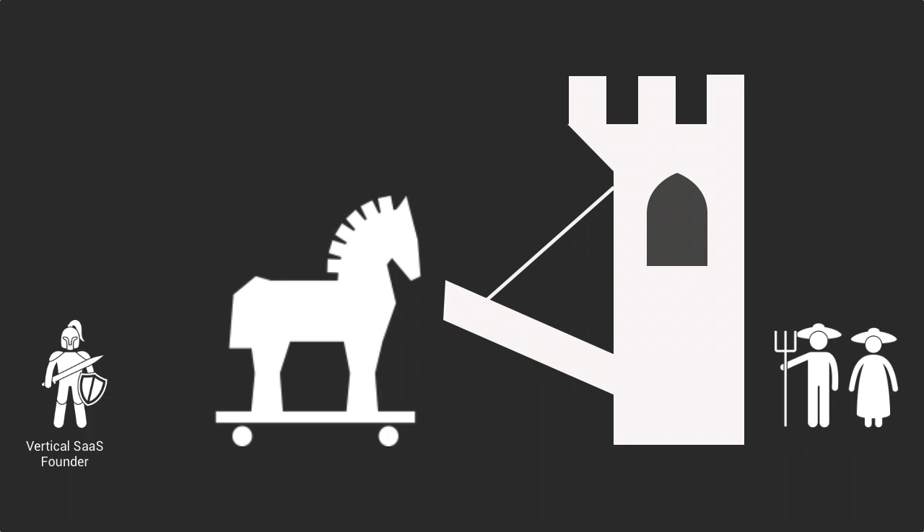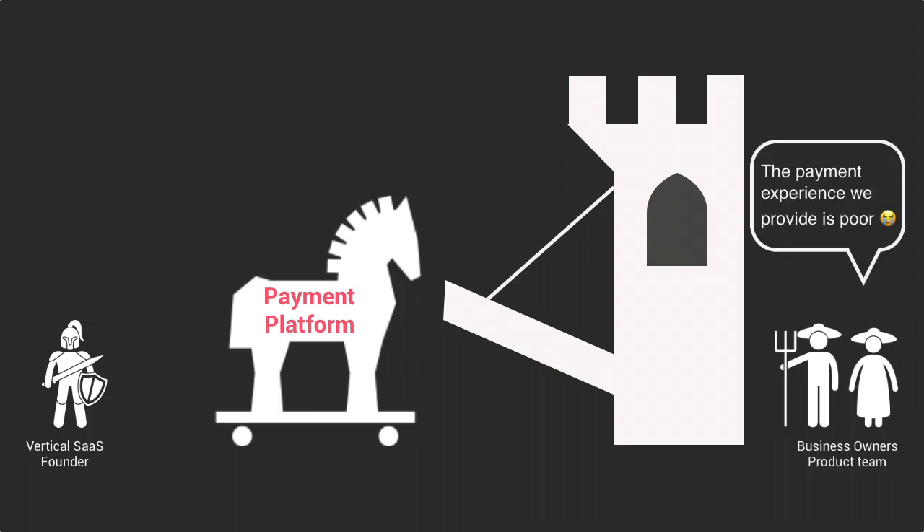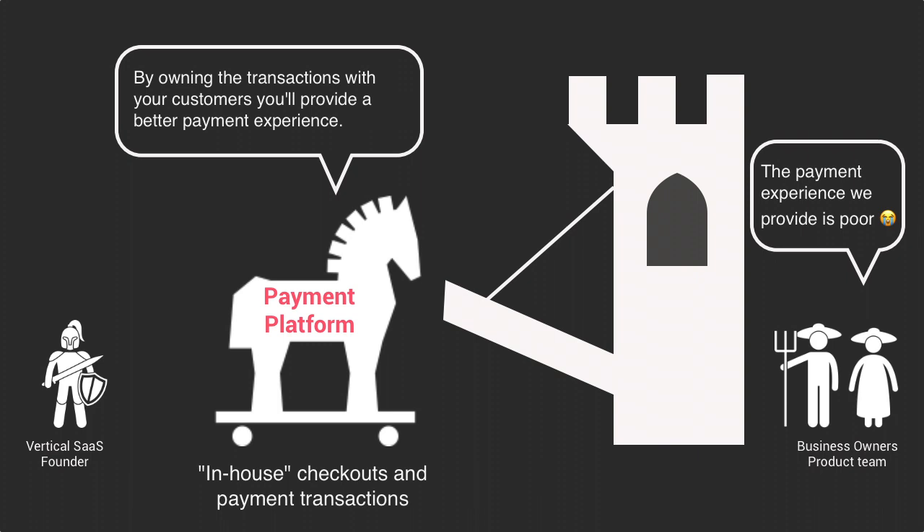Similar to invoicing, payment flows can be very different from one vertical to the other. This is why, over the past couple of years, we have witnessed the rise of vertical payment platforms. Instead of using a generic payment platform such as PayPal or Stripe, these verticalized payment solutions are integrated into businesses' specific workflows and enable them to own the transaction with their customers or suppliers. Businesses can offer a better payment and checkout experience to their customers with, for example, more payment options or different payment workflows.